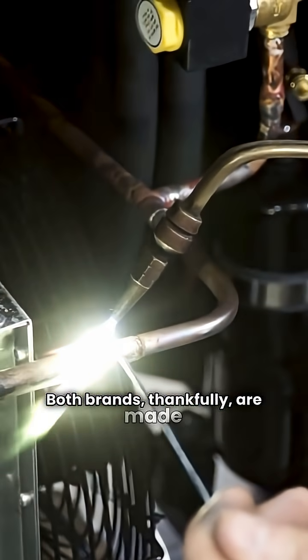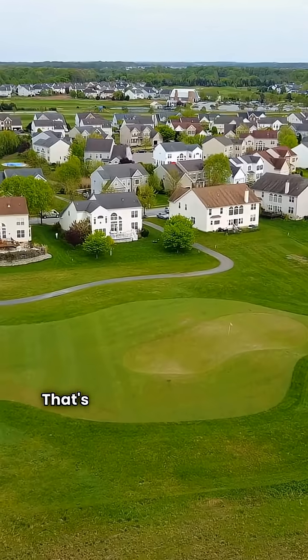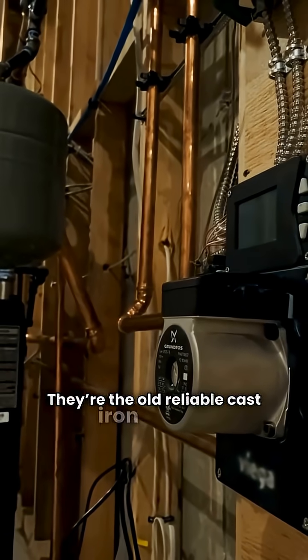Both brands, thankfully, are made right here in the USA. We'll start with the conventional non-condensing boilers — that's your Burnham Series 2 and 3, and your Lochinvar Solution Series. They're the old, reliable cast iron tanks.